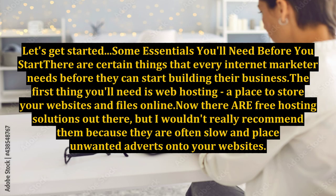Let's get started. Some essentials you'll need before you start: there are certain things that every internet marketer needs before they can start building their business. The first thing you'll need is web hosting — a place to store your websites and files online. Now there are free hosting solutions out there, but I wouldn't really recommend them, because they are often slow and place unwanted adverts onto your websites.